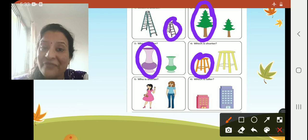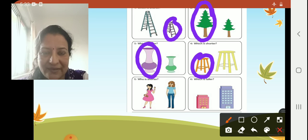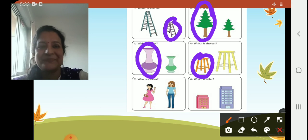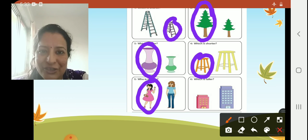Now moving on to number five — who is shorter? You can see both girls standing there, children: the pink frock girl and the blue t-shirt girl. They have asked us to say who is shorter. The girl in the pink dress is shorter.